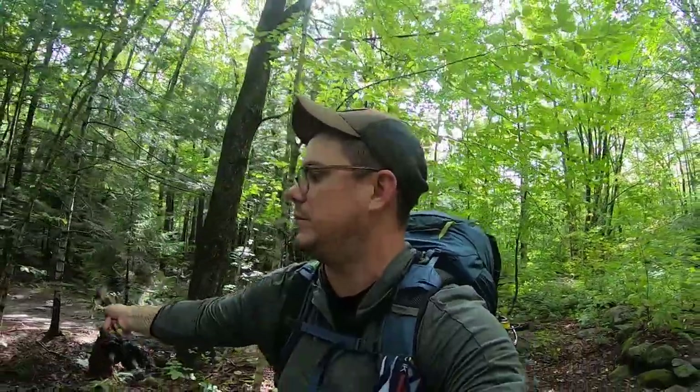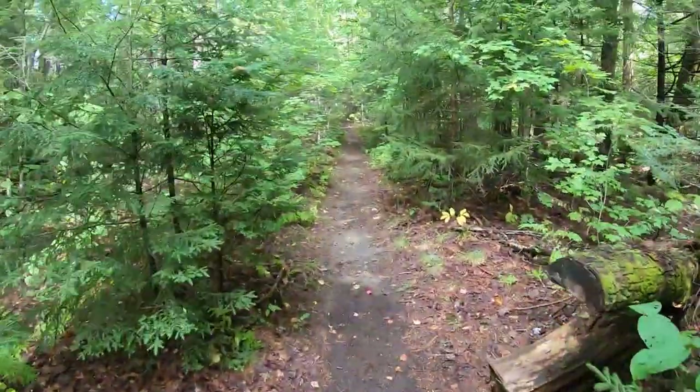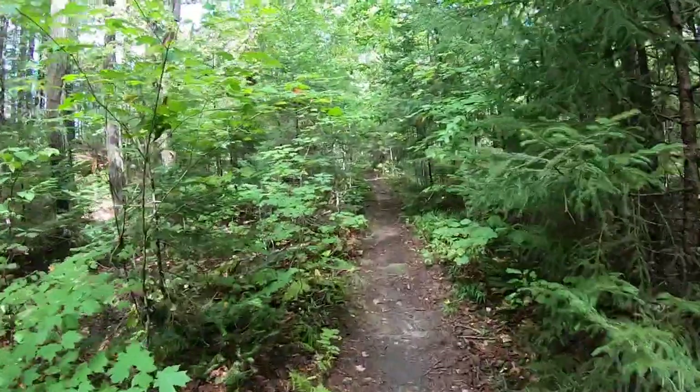It's uncharted territory — well, this part of the trail is. That's the Falls Trail there; I've been down that before. That's really nice, but I haven't been down here. Pretty cool.